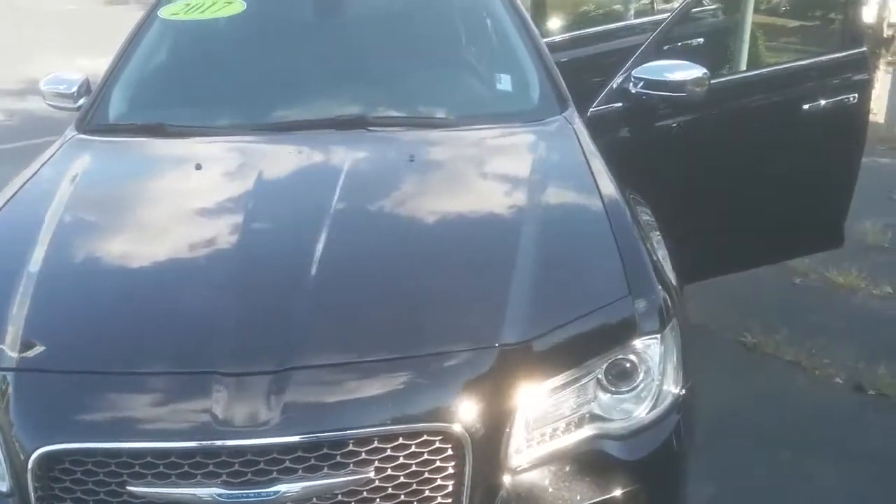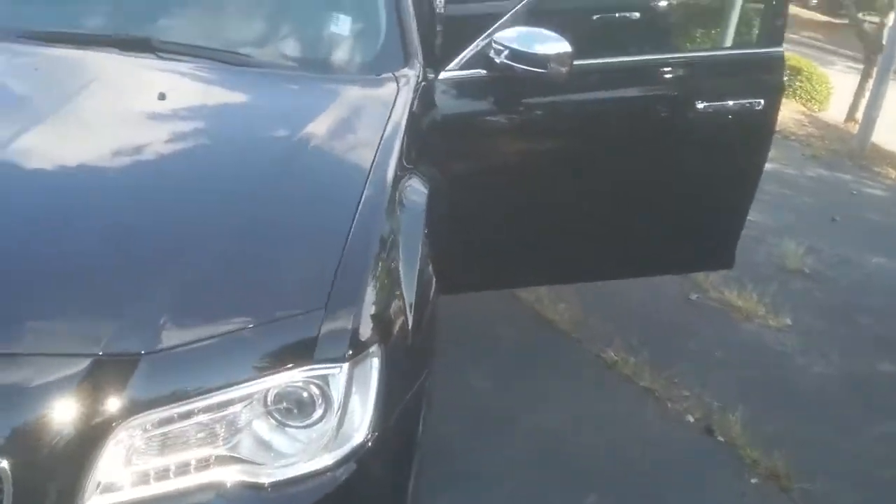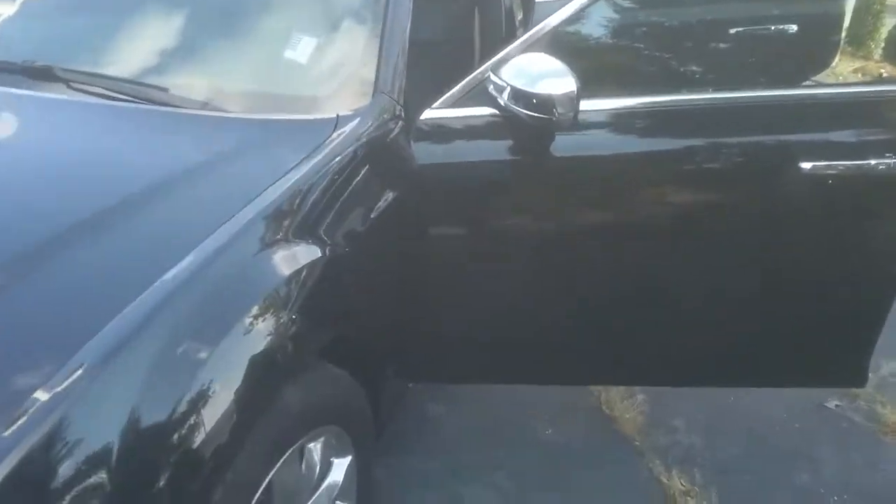I'm Presley here at Right One Auto. Today I'm featuring the 2017 Chrysler 300C.